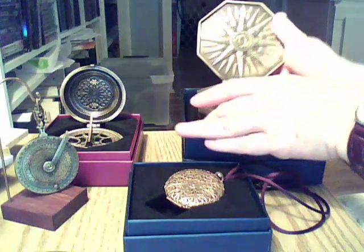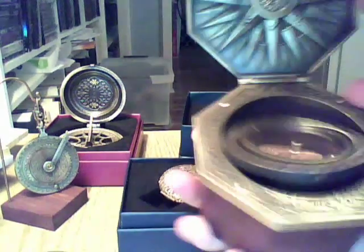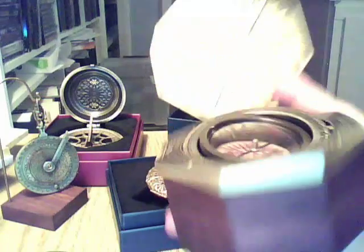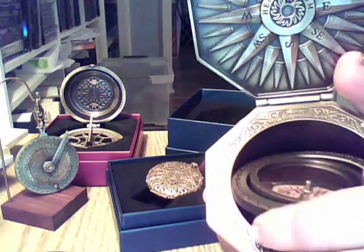Now this next compass, which I have to actually work to pick up because this is much heavier — this is something called a Karzan compass. And as you see the top flips down. Notice how I'm moving it back and forth and how the compass itself is adjusting by these gimbals, as they're called.